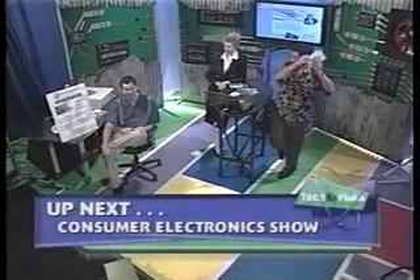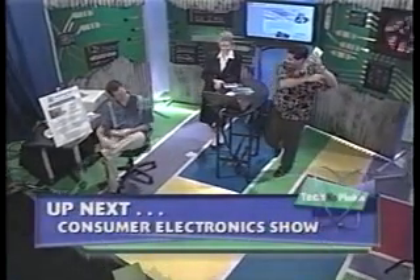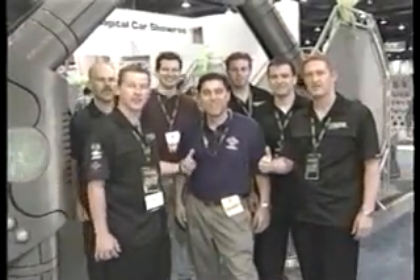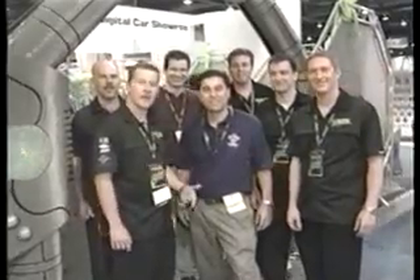When we come back, it's time to take a trip to Las Vegas and follow Ken and Brandon's excellent adventure to the Consumer Electronics Show. If you love gadgets, you won't want to miss this. We're here at CES 2003 with Ken and Brandon at the world's hottest electronic show and the world's hottest TV program, Technophobia.